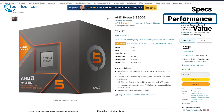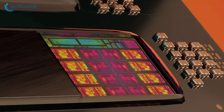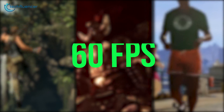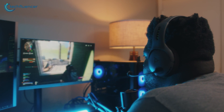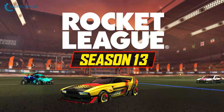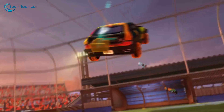The Ryzen 5 8600G is a bit more expensive than the 8500G and comes with better performance. It features a higher clock speed of 4.3GHz and more cache than its predecessor. In demanding titles such as Shadow of the Tomb Raider, Elden Ring, and Grand Theft Auto V, it achieves 60-plus FPS easily at 1080p — though with settings turned down to medium or low, and without a dedicated GPU. Games supporting FSR can even be playable at 1440p.